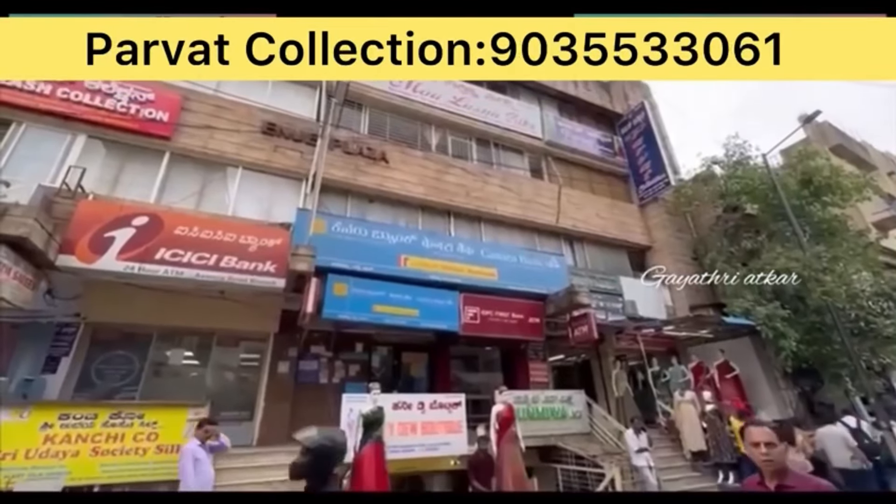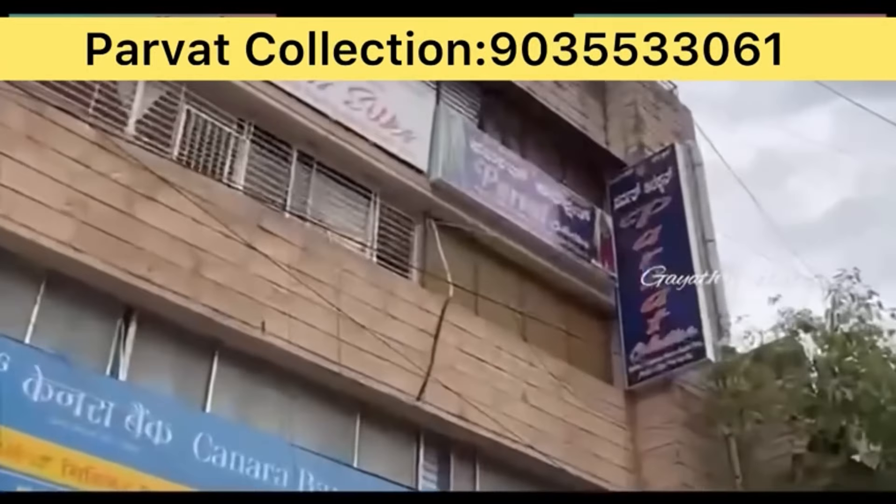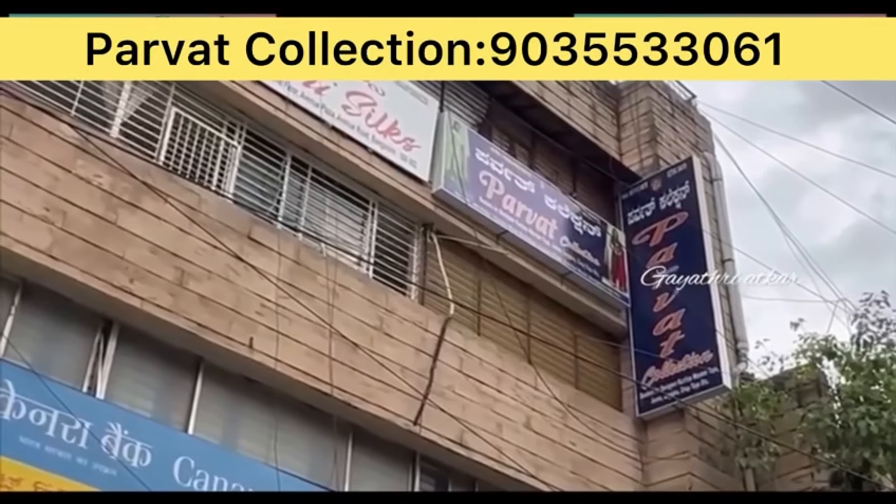These are all samples. For particular new purchase, different colors, picks and share. Sunday store is open. It is now 6 o'clock. Thank you sir, welcome. Avenue main road, Canara bank building, that complex, third floor.